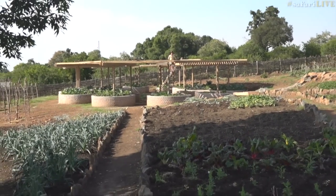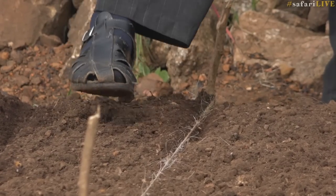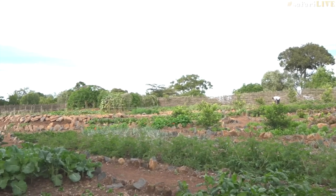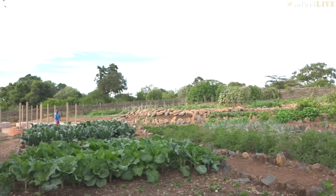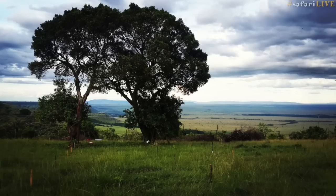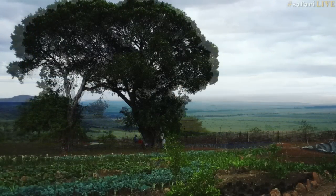It's incredible when you design something and it comes out better than what you anticipated it could. A big highlight of my experience has been working with the people of Angama. It's such a delight to work with people who love what they do — they really are proud of it, and they deserve to be proud because their work has been phenomenal.